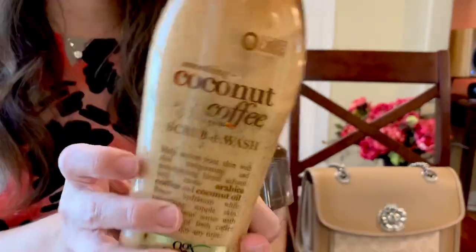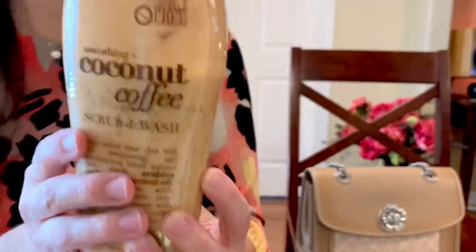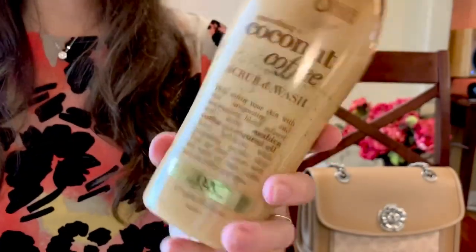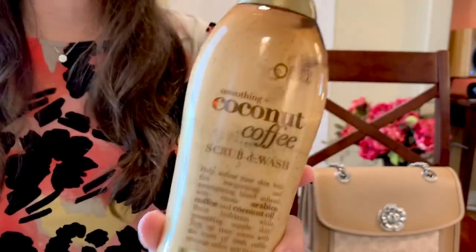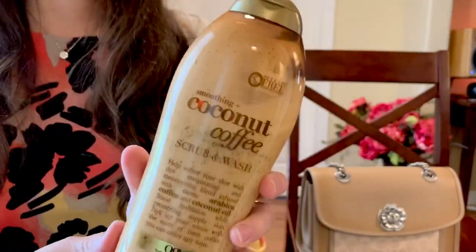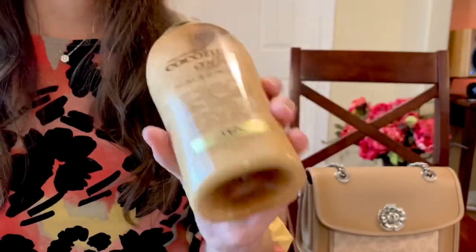For the body I've been using the coconut coffee from OXG, but I wish they would make a shampoo in this scent — I would be all over that because I absolutely love the coconut coffee combination. It makes your bathroom smell like a coffee house. It's so delicious, and I've been enjoying it every day.